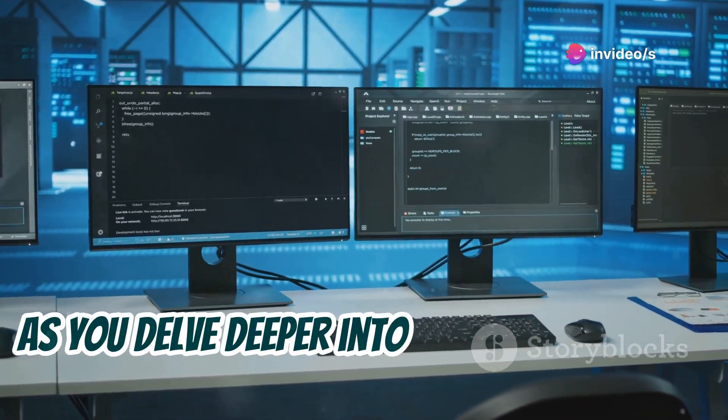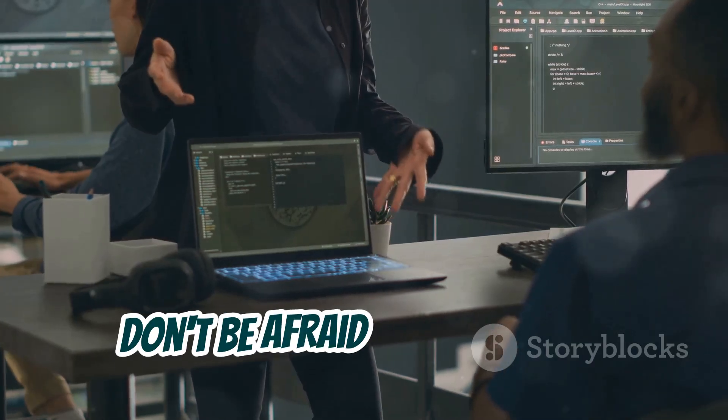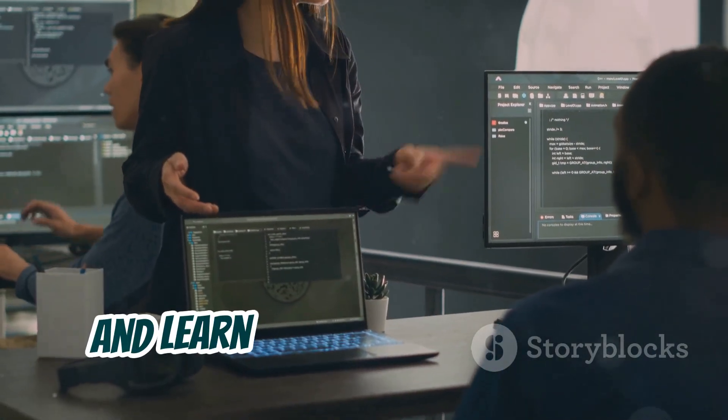As you delve deeper into tool development, you'll encounter new challenges and learn valuable skills. Don't be afraid to experiment, make mistakes, and learn from your experiences.